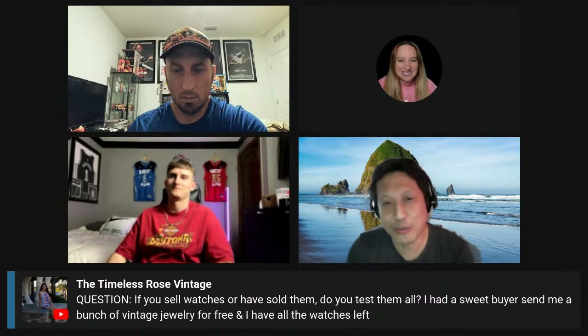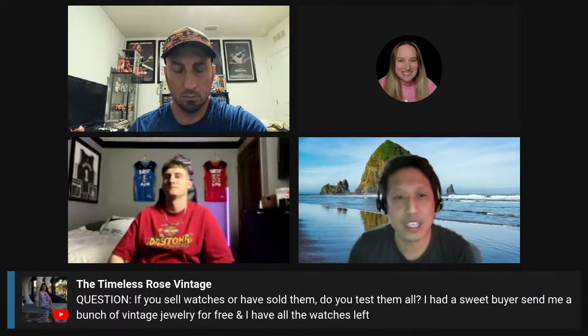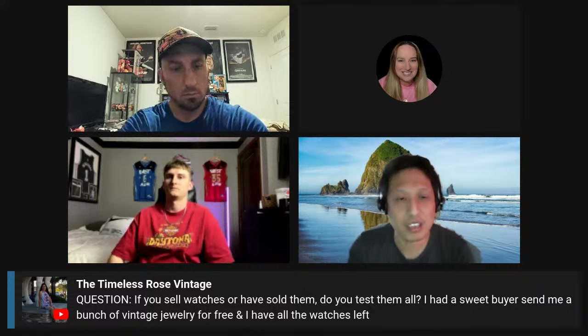The Timeless Rose Vintage wants to know: if you sell watches or have sold them, do you test them all? I've sold watches before. If I have the battery, I do test them, but if I'm lazy or just don't want to be bothered, I say it's untested. I'll be honest with them — I'll say I got it at an estate sale and haven't tested it. That way they can make their decision from there. I don't really sell watches or jewelry, but I'd definitely agree with Matt — just disclosing it. Some people are really just happy to have the disclosure of where it came from.